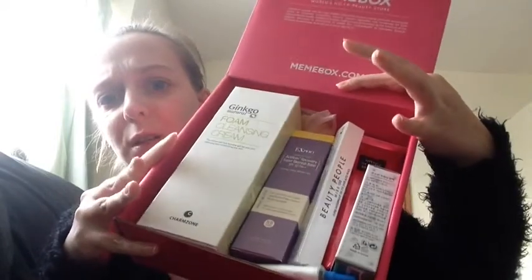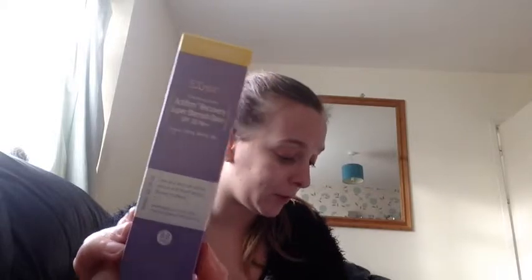I've got to read off of here again. The first thing in the box is this Dr. G Actiferm Recovery Super Blemish Base. It's an SPF of 30, it's 45ml, and it's worth $46.